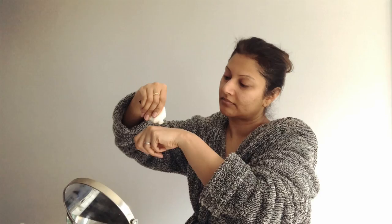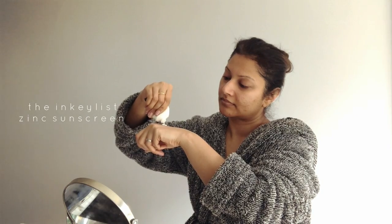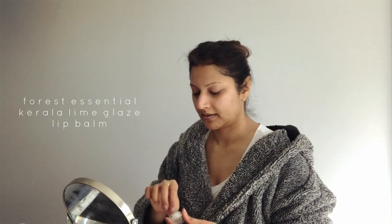Lastly, whether I'm doing something at home or outside, I always finish my skincare ritual with a sunscreen. An SPF 50 plus is an absolute must. This one is from The Inkey List and it is my favorite sunscreen because it has zinc infused in it — it manages to improve my complexion while giving the protection I need, plus no white cast. I couldn't have asked for a better sunscreen. Always finish your skincare ritual with a good lip balm; I love this one from Forest Essentials, the Kerala Lime Glaze, which not only hydrates my lips but also gives a wet gloss kind of appeal.